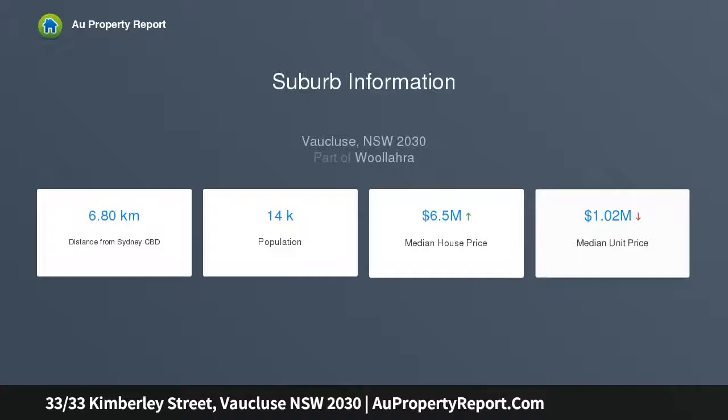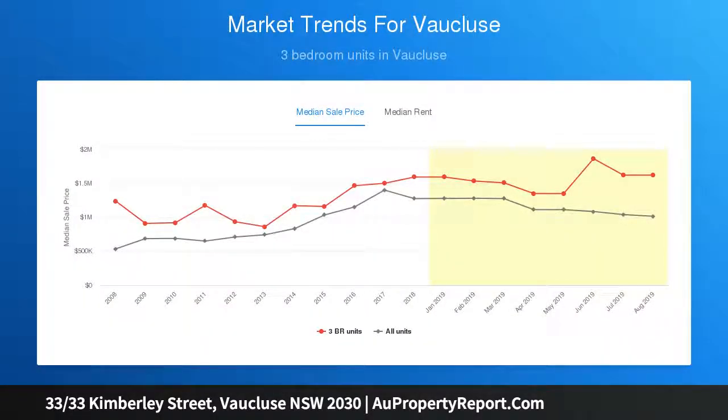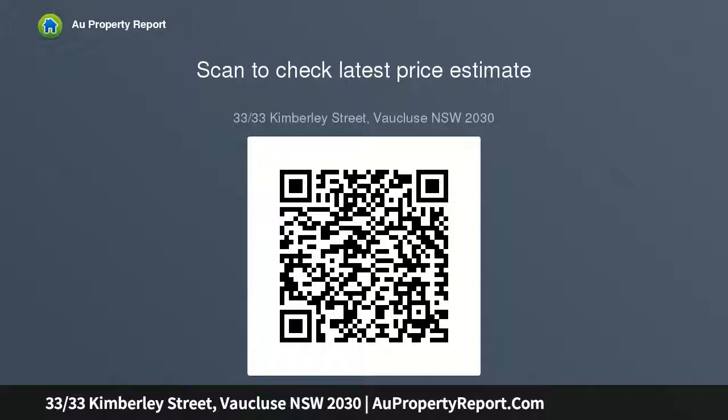An idyllic vantage point for whale watching and gazing at waves crashing on cliffs below Diamond Bay Reserve. The apartment showcases signature Seedler style with wall-to-wall windows capturing uninterrupted ocean views. Enjoy peaceful privacy and an amazing connection to the sea in this bright and breezy sanctuary set high on level 6, with lift access to a secure car space and storage.